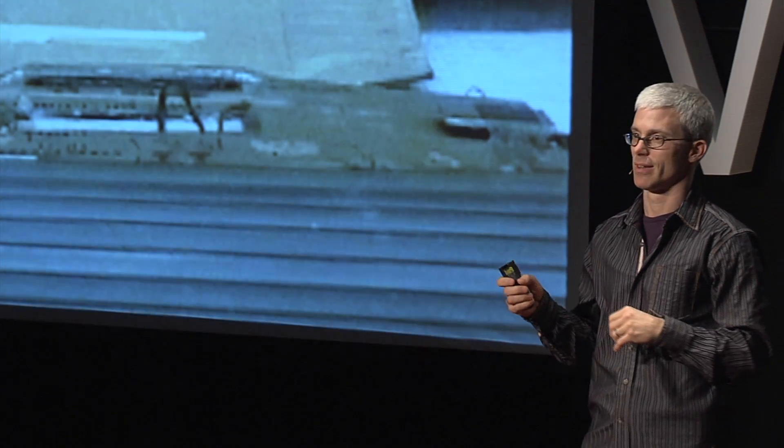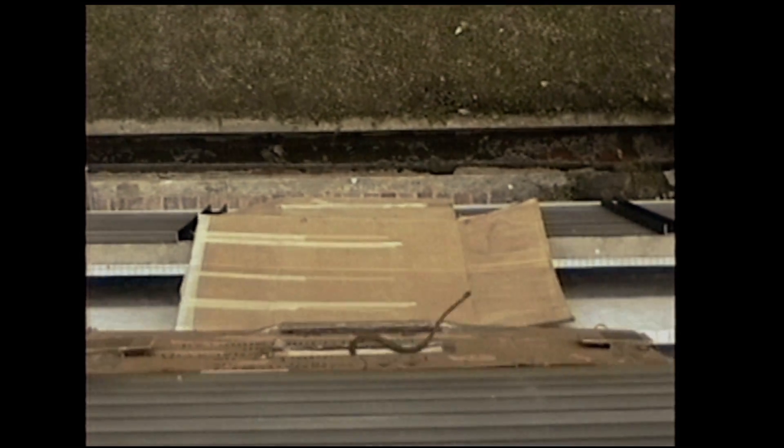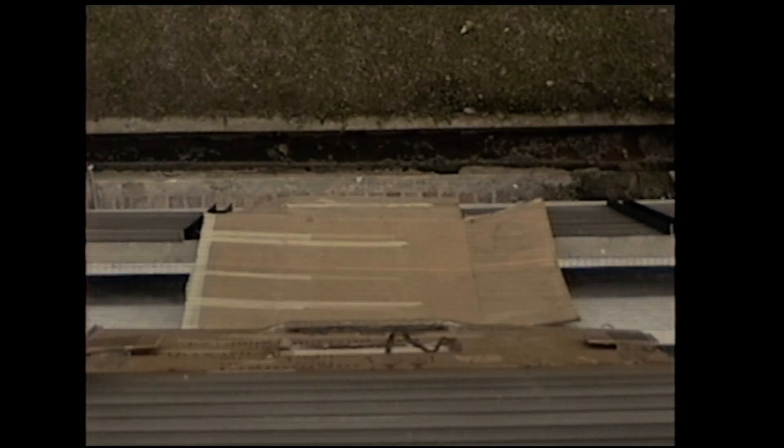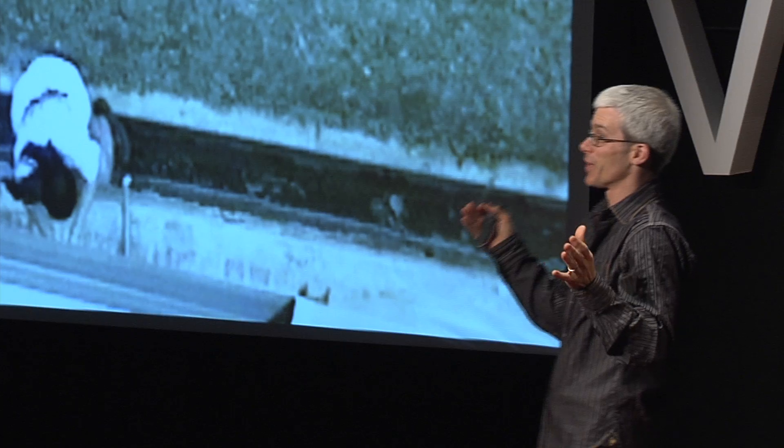But can the animal only glide straight? Watch this. This is a turn — the animal comes out, it flips its tail over, and takes a 90-degree turn in about the space of a meter. And it scares my poor colleague half to death. This is a sharp turn. It's really amazing.